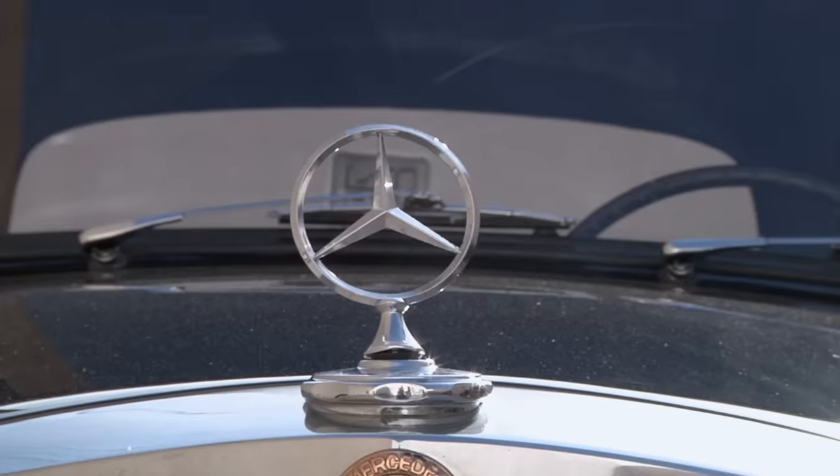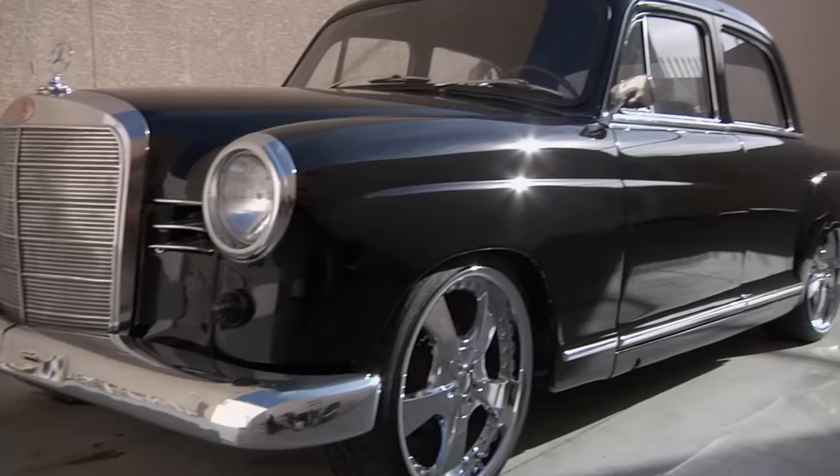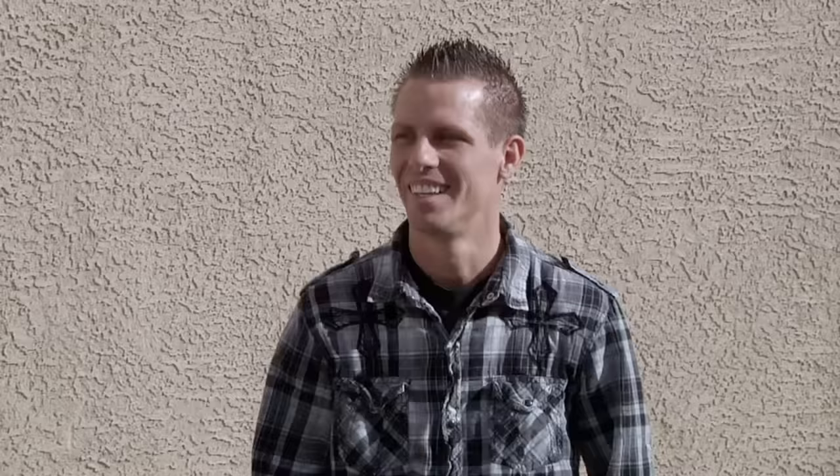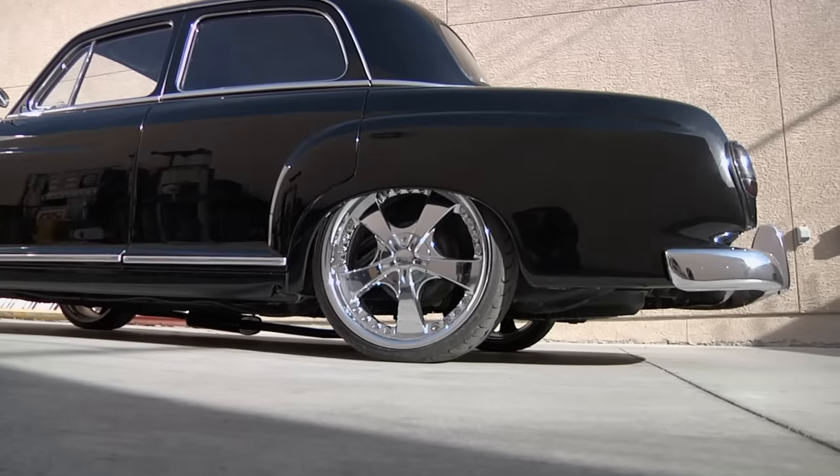So what do we have here? Got a 61 Benz 190, a lot of custom work done to it. I've never seen a 1961 Mercedes with one of those 25-inch wheels. Nineteens — they just look a lot bigger on the little car, I guess.